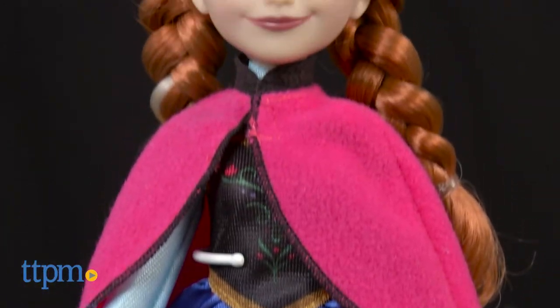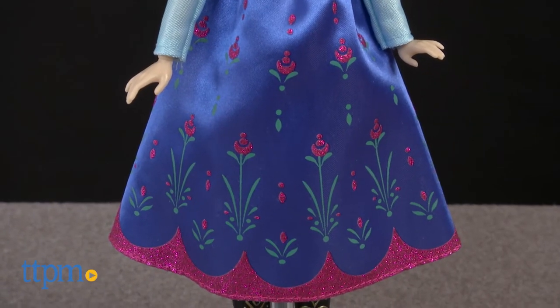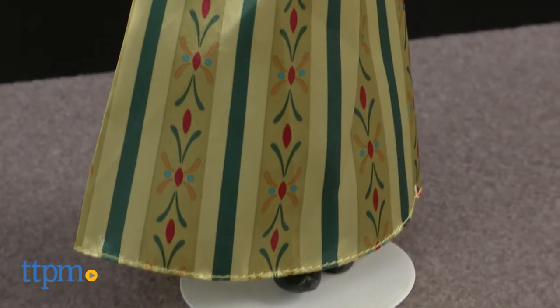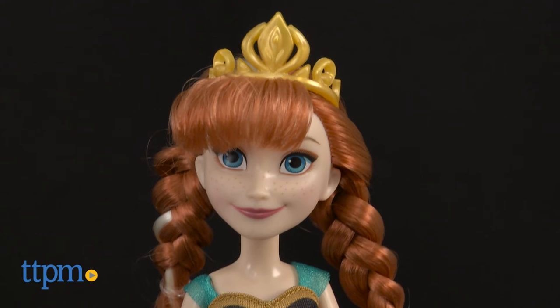The first outfit is Anna's travel outfit of pink cape, long sleeve dress with glittery pink accents, and black boots. The second outfit is Anna's coronation day dress, with sheer straps and a long green gown, complete with golden tiara.